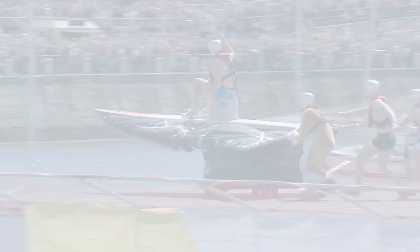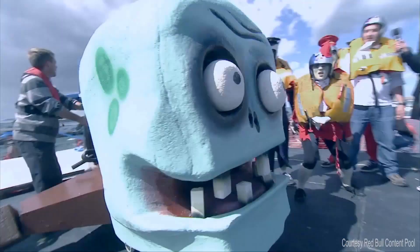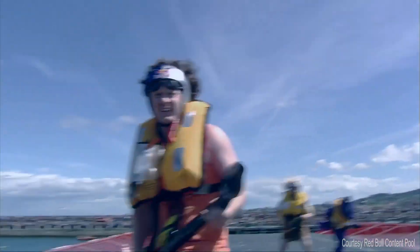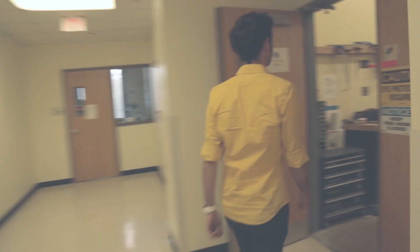What's Red Bull Flugtag? It's a competition in which teams from around the world build homemade, human-powered flying machines. The goal? Push them off a 30-foot tall pier over a body of water and try to get them to fly, or just look really hilarious. This year, the Temple Aeronautics Design Team is competing in the Washington, D.C. event.